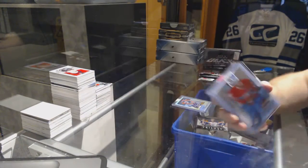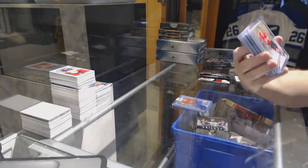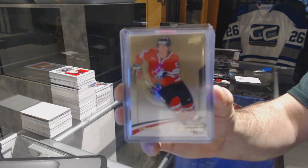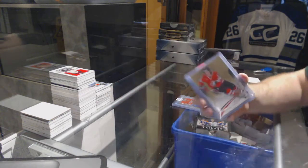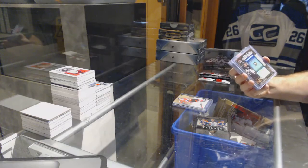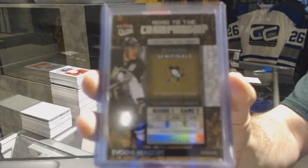Daniel Carr for the Carolina Hurricanes at $4.99. Jeff Skinner Team Canada master collection base, Jeff Skinner for the Pittsburgh Penguins. Road to the Championship — Evgeny Malkin.